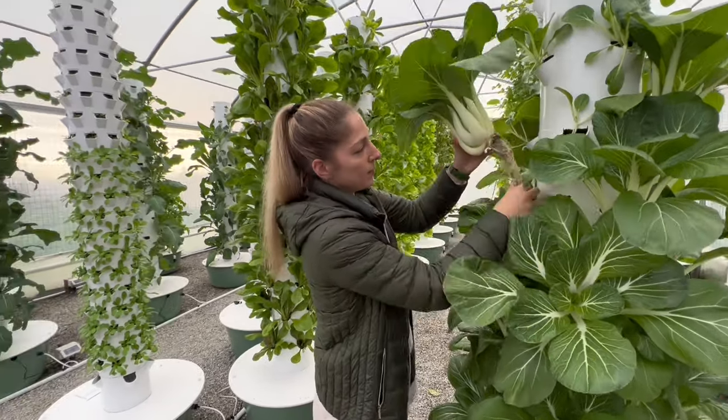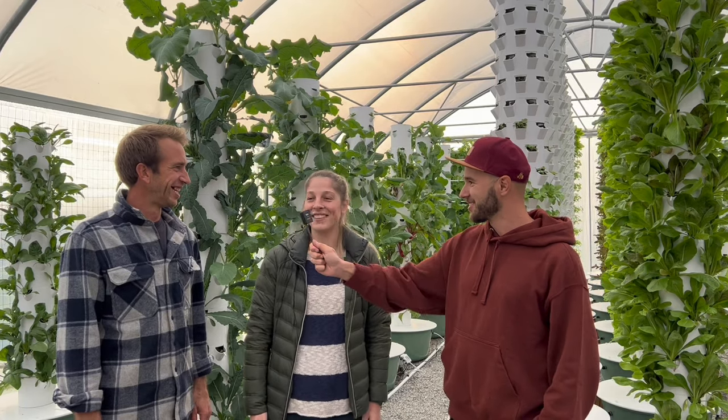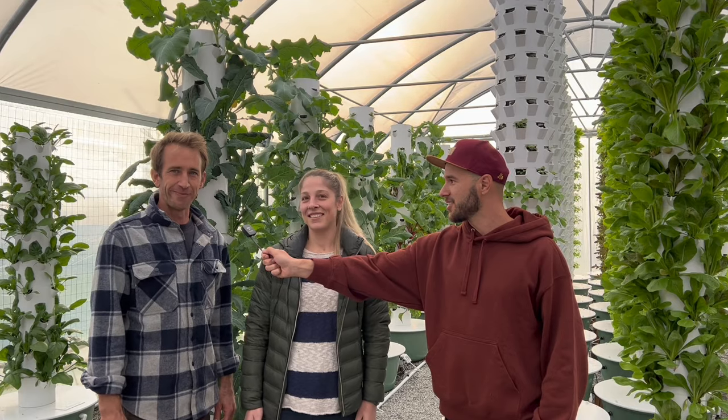I'm Eleonora, the owner of Casa Clelia, and we're here in our tower farm, Easy Peasy — thank you for coming to see us, it's a great pleasure. My name is Alex, I'm English but married Ele and moved to Italy, and here we are in our tower farm.